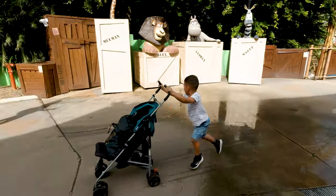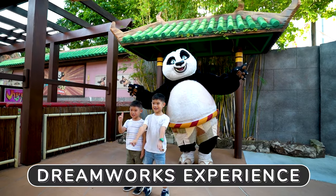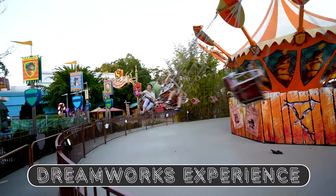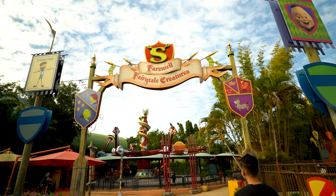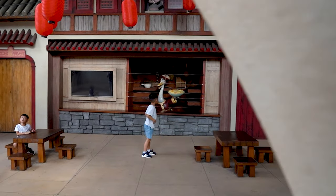Good work, buddy. Good work. I love these themed areas at Dreamworld. They're actually designed really, really well. Like this Kung Fu Panda one — definitely my favorite.